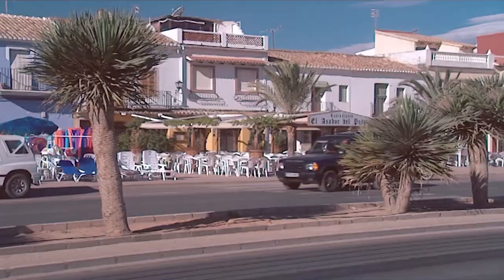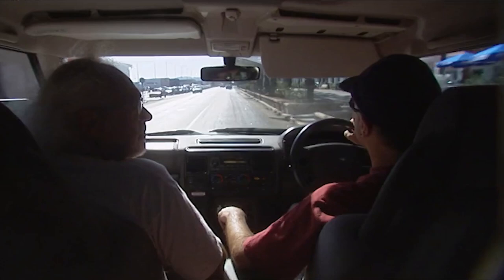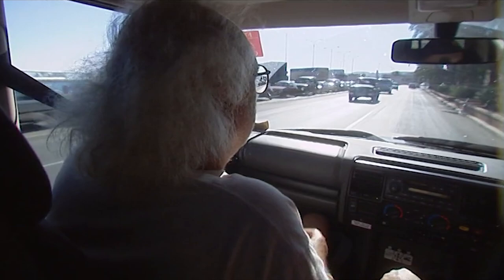So Benidorm's what, 30 miles up the road? Yeah, and that's another Arab settlement. The name actually comes from Benidahim — meaning 'the son of Dahim' — it's an Arab place name. Whereas Denia is actually derived from a Roman place name.